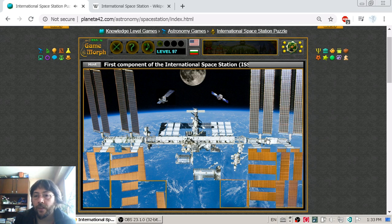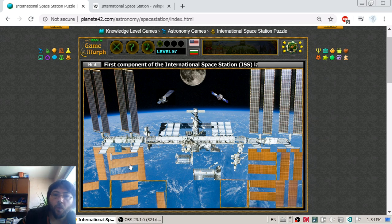What is interesting to know is that the station maintains an approximate altitude of 400 kilometers — that is 250 miles above sea level. It is not very high, so it can go around Earth 15 times per day. That means it takes approximately 92 minutes for one full orbit around Earth.